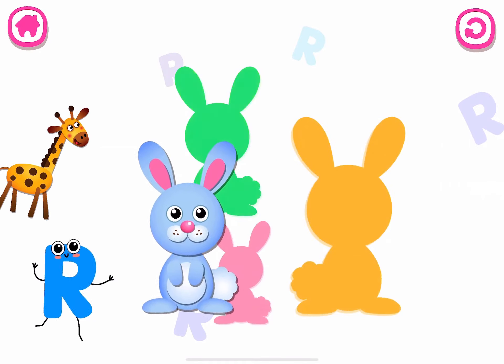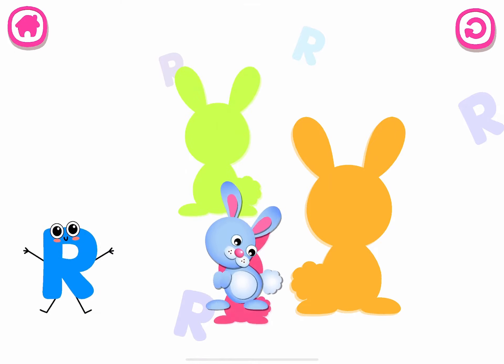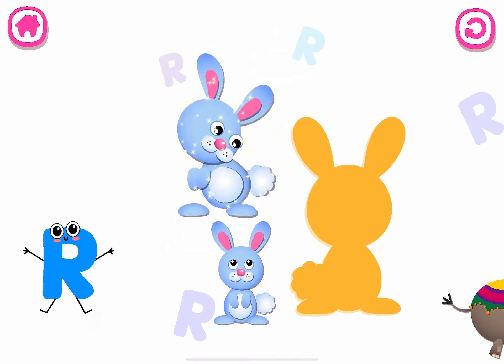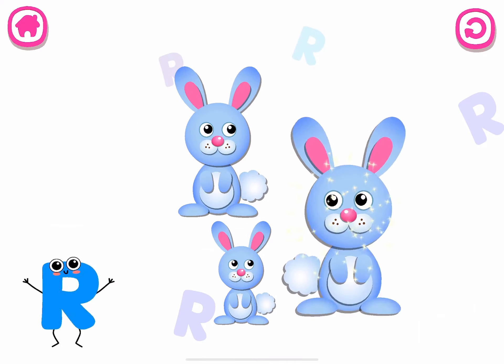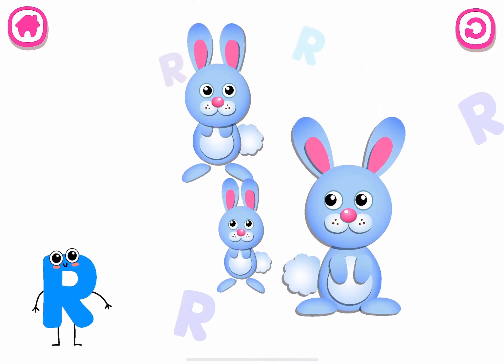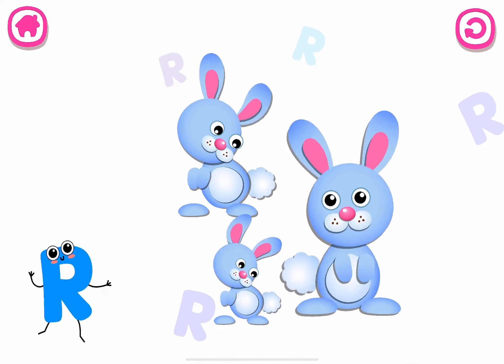R is for rabbit. Rabbit. R. Rabbit. R. Rabbit.